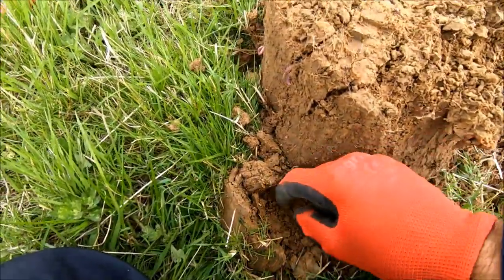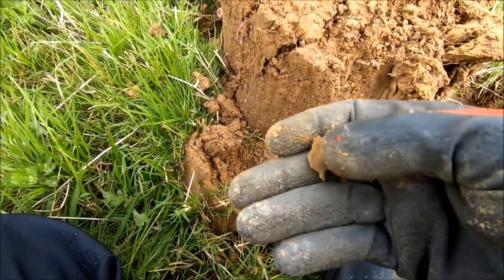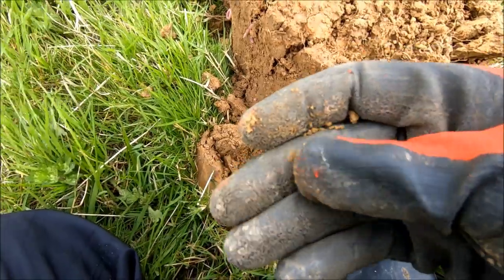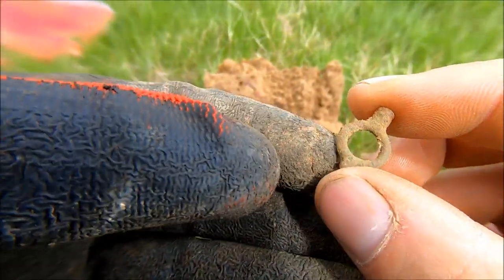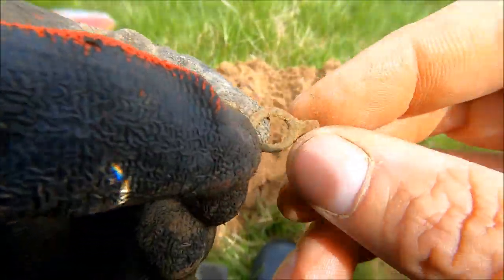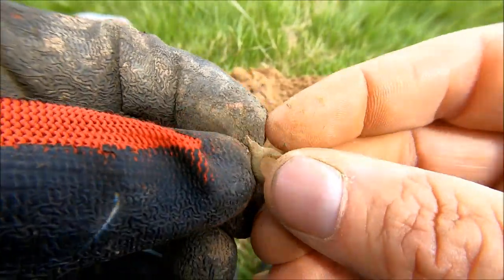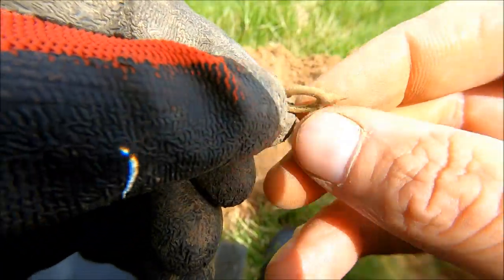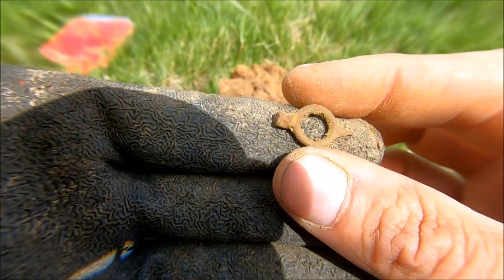There it is — what are you? Could that be a watch winder? Let's give it a clean. I'm pretty sure that's a watch winder — please correct me if I'm wrong — but I'm more or less 100% sure that is a watch winder. That is awesome, absolutely awesome. Buzzing with that, absolutely buzzing!